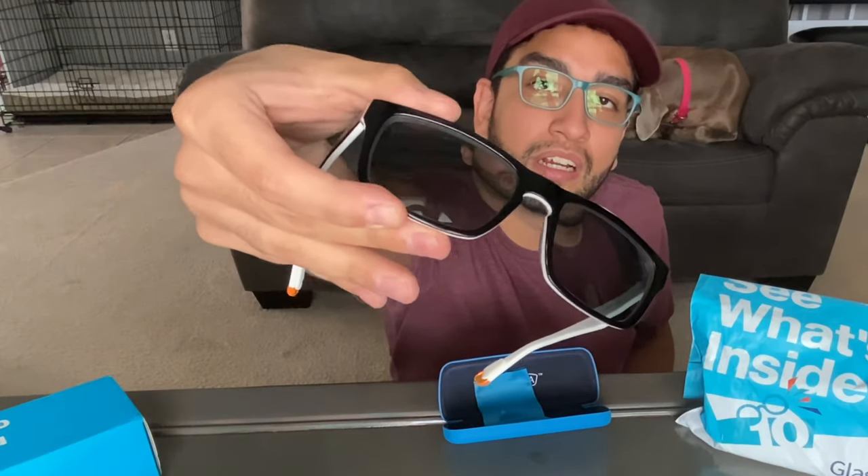Hey everyone, David here. Today I got another package from GlassesUSA — this is going to be my second order. The first order I placed with them is right over here. I got these pairs of glasses about a month ago. These are the Revel Henry glasses, and when I went to buy them online they gave me the option to do a buy one get one free, so I got these sunglasses as well.